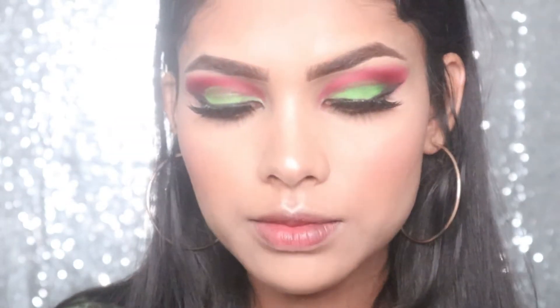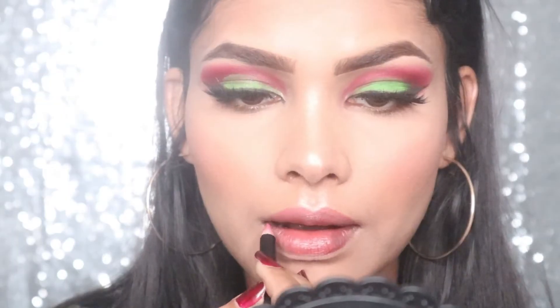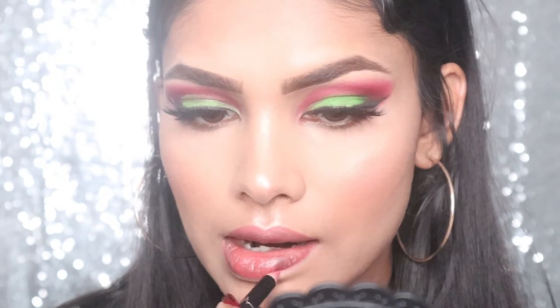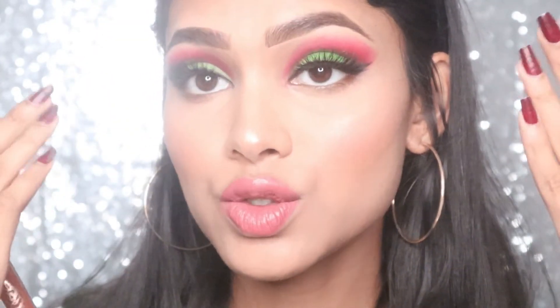For the lip I'm taking this NYX lip liner. What I don't like about these pencils is that I always need a sharpener and sometimes I forget — that's why I really like the ColourPop lip pencil. I'm taking a lipstick from Smashbox, their liquid lipstick, and then the lip gloss from ColourPop so it looks glowy. Since I have matte on my eyes today, I'm going for a glowing lip.